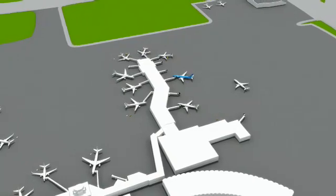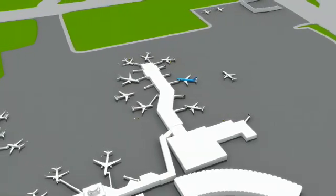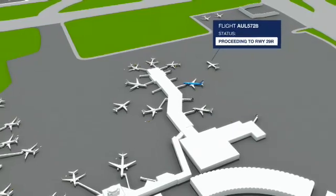We've received our digital clearance, gotten in line without even leaving the gate, and are now rolling toward the runway for an on-time departure.